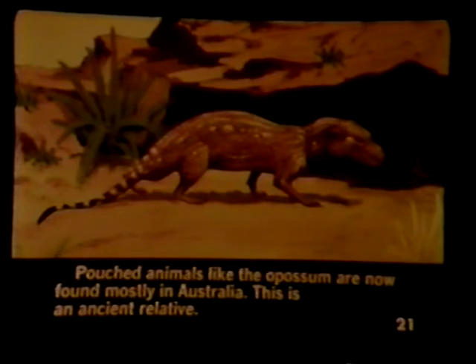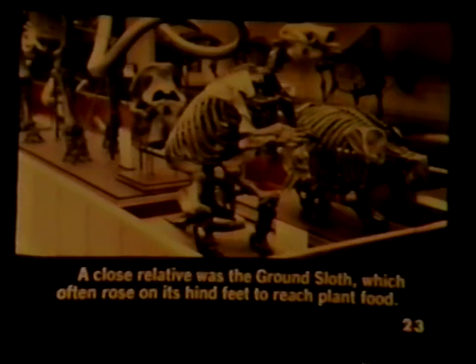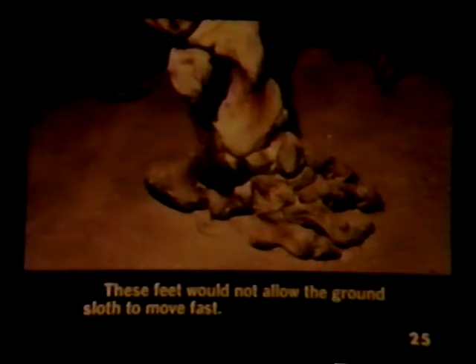Pouched animals like the opossum are now found mostly in Australia. This is an ancient relative. An interesting relative of the armadillo was the giant armored glyptodont, which grew to six feet in height. A close relative was the ground sloth, which often rose on its hind feet to reach plant food. The modern living sloth now lives in trees, hanging by strong claws as did the first sloths. These feet would not allow the ground sloth to move fast.